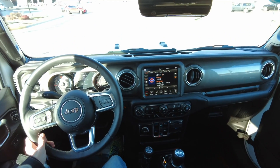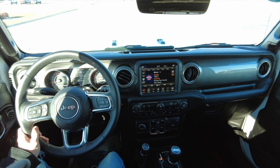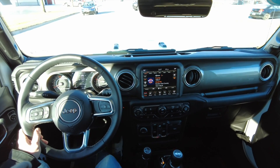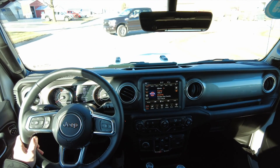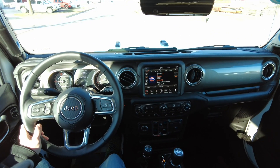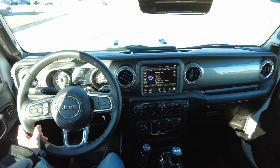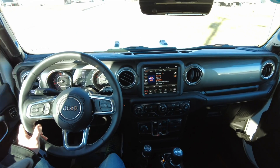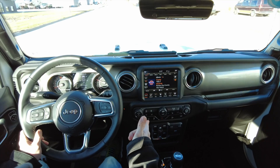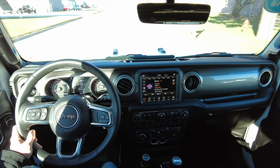We're out today in this 2019 Jeep Wrangler Unlimited Sahara — four by four, automatic transmission, got the two-liter with the turbo, and excellent brakes. Nice set of 17-inch wheels with 35-inch tires. This one is all loaded up — heated steering wheel, heated seats, and it also has that automatic stop-start feature. You can disengage that if you don't like it, but it's a great little fuel-saving thing.